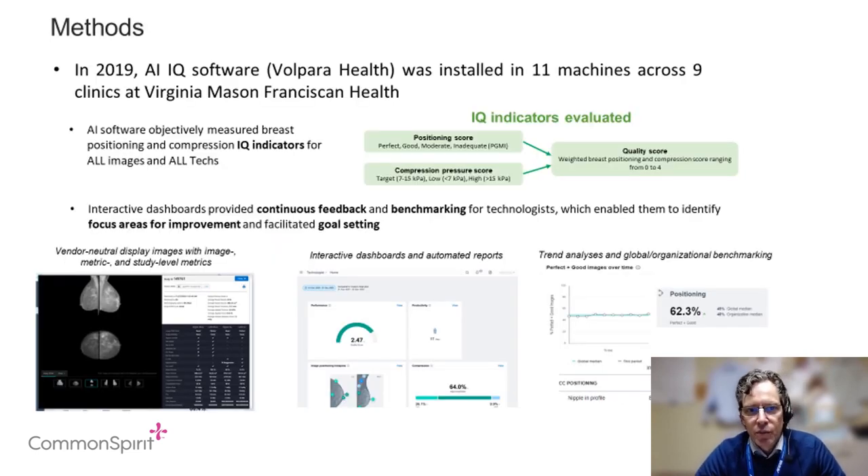In 2019, we added a software program to all of our machines that automatically assesses the quality of every single image that's done. We used that to provide feedback to our technologists who could access their results and then improve their quality independently over time. We looked back over a course of three years to see how this software program and feedback impacted both the performance of the technologists as well as the technical repeats that we so wanted to reduce. We had over 200,000 images, and this was the largest study of its kind in North America.